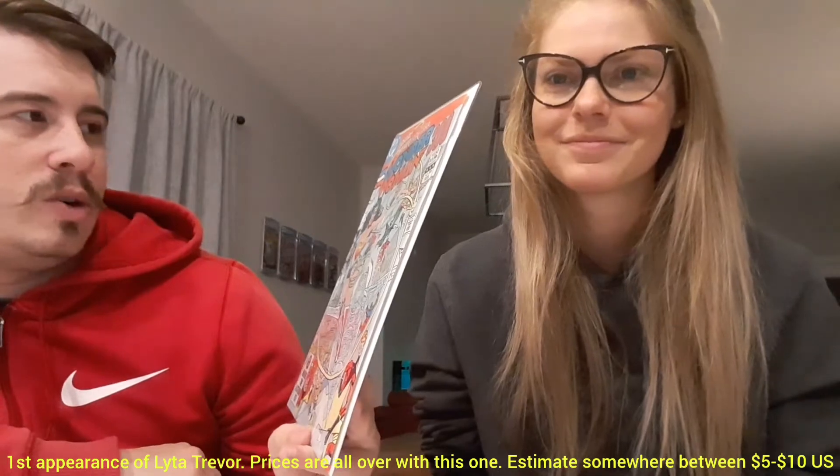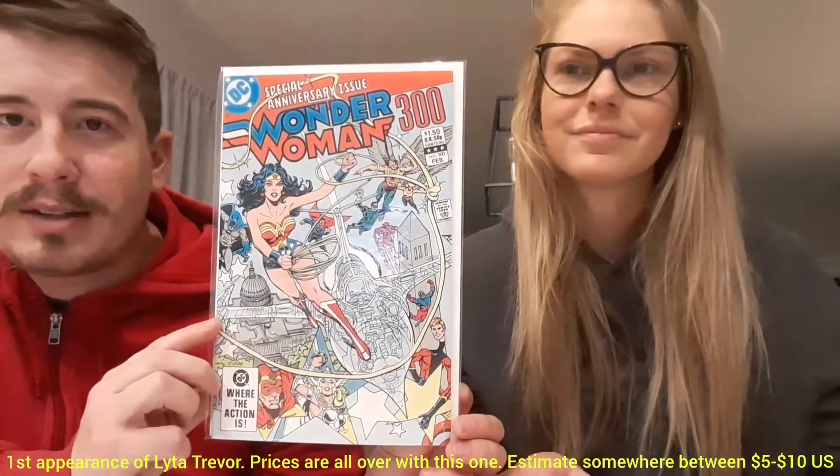Next up we have Wonder Woman number 300, a square-bound issue. I feel like there might be some significance to that — it's the 300th issue. Look at that. I like it — all the primary colors work so nicely together. Wonder Woman — quite the... she's wonderful. That she is.